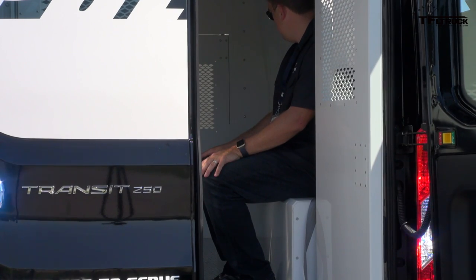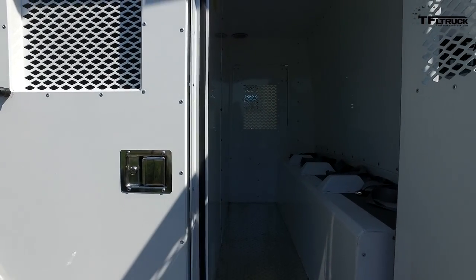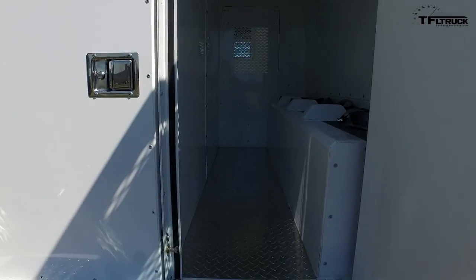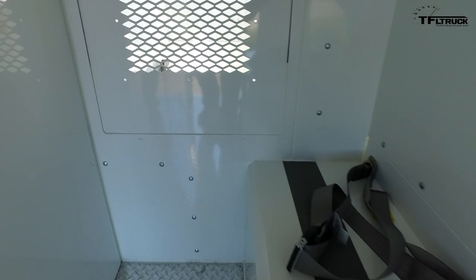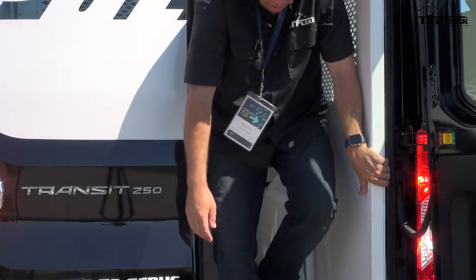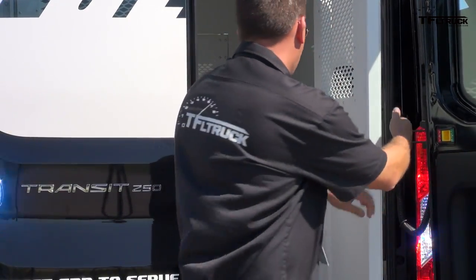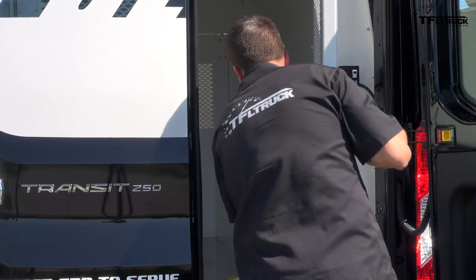These seats are quite uncomfortable and it's a tight fit in the back of the prison transport van based on the Ford Transit chassis. There are seatbelts here, but this is basically a steel box. I really hope to never get a ride in this for real. Seatbelts go there — door closes — no more.